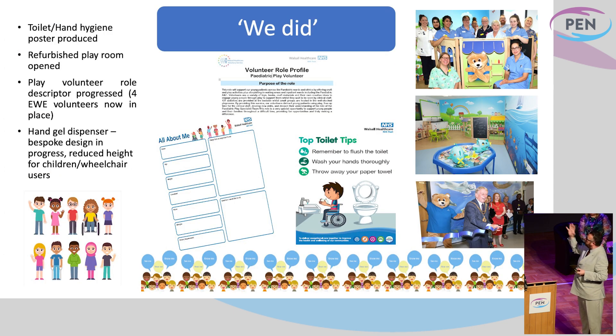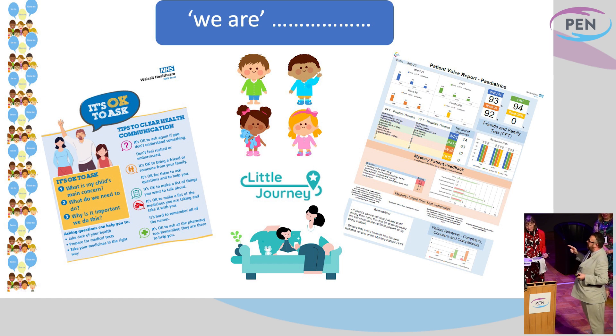There's a lot of evidence of what we've done. We've got a refurbished play area now, utilising some of that feedback. Top toilet tips which cover all their toilet doors on entrance. All About Me boards above every patient bed, which they designed. And more importantly, this is what we are now doing on the back of all of that feedback. We've launched the children's version of It's OK to Ask, so that parents, carers, and the child can feel confident about asking about their care and getting involved in it. We've signed up for the Little Journey app, which will support pre-hospital anxiety to help children going in for surgery do exercises with their parents about reducing anxiety. And our patient voice feedback scores are the highest they've ever been — they're in the 90s — showing that some of the work we've done is having an impact.